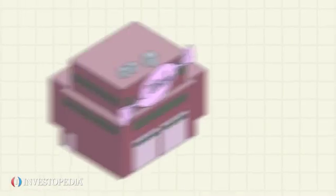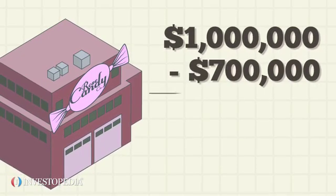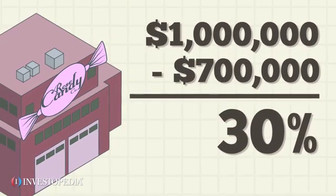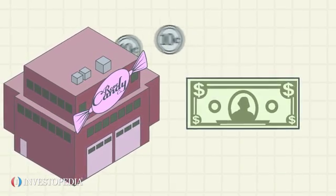Let's take a look at Rose Candy Company. The company earns annual revenue of $1 million and has a cost of goods sold totaling $700,000. This gives the company a gross margin of 30%, meaning that Rose Candy retains 30 cents from each dollar of total revenue made.